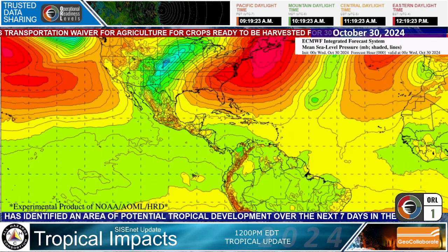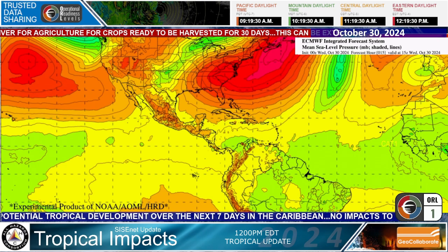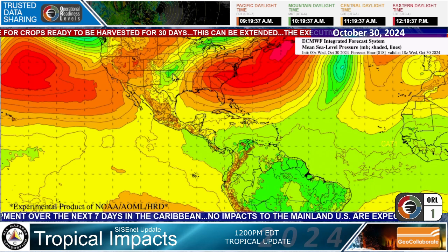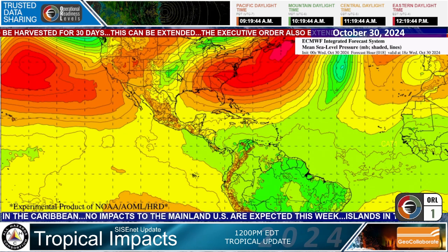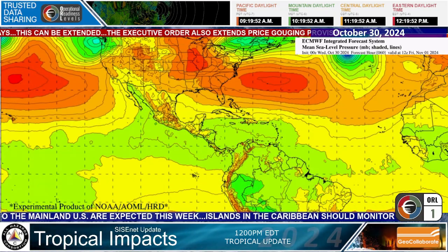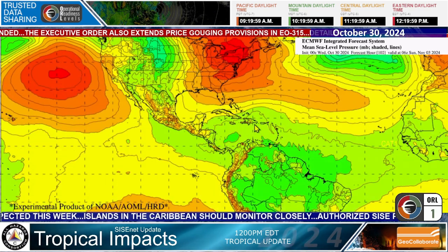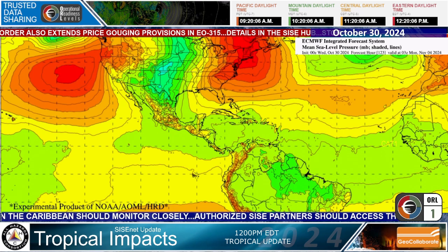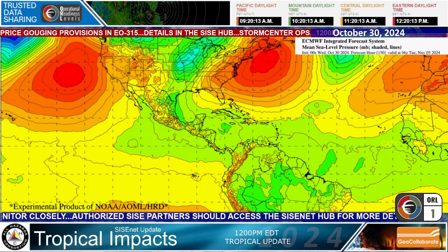This is the European model — the Integrated Forecast System. They have that high pressure system developing. Here, by the way, is that potential severe weather outbreak, valid this afternoon, so we could see that low pressure system and some storms develop along the line in Kansas and parts of Oklahoma. I'll keep taking this out into the future to see what the European model does — and it's pretty much nothing. It has a broad area of low pressure, and we're out into Sunday morning. Taking it out even further to hour 138 for the European model — really nothing.